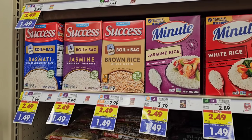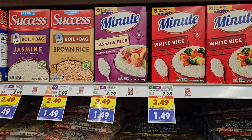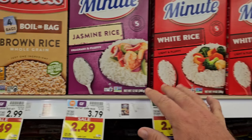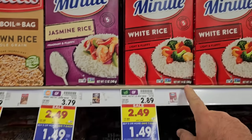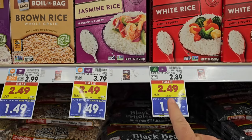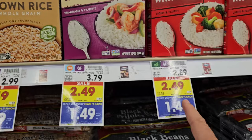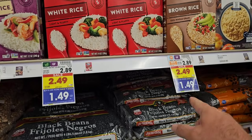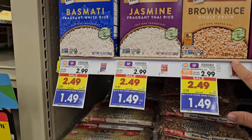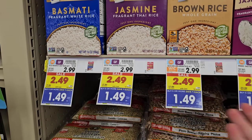They have boil-in-bag rice packs on the buy five or more, save a dollar each deal. Got Minute Rice here — the jasmine rice is a 12-ounce box and the white rice is a 14-ounce box, both $1.49 on the buy five or more. The jasmine rice is a little bit of a better deal. They've also got brown rice for the same, and the Success boil-in-bag variety at $1.49 as well — it's half off.